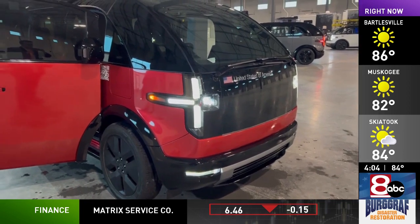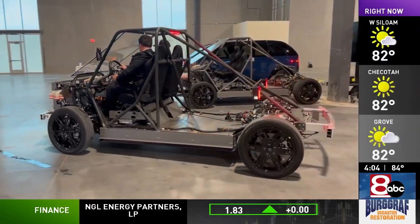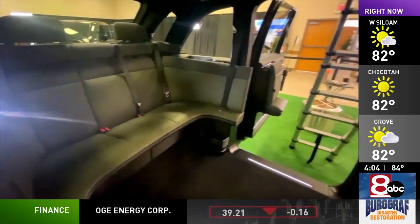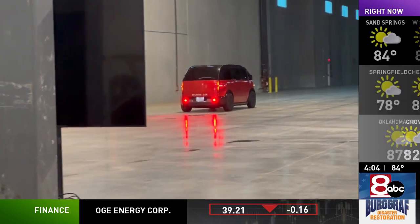Canoo invited me to test drive their gamma prototype cars, starting with their test lander, which is essentially what the Canoo is without the body. That body that Oklahomans are now coming to recognize is designed to maximize the interior space, essentially wrapping the front of the car around the driver with plenty of room still for passengers and cargo.